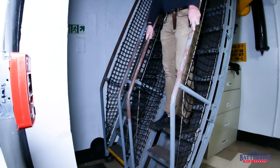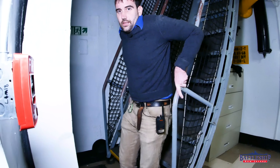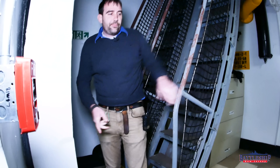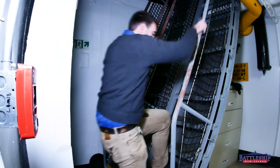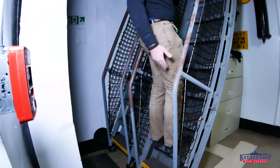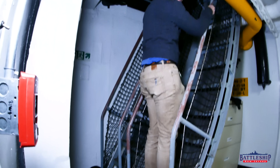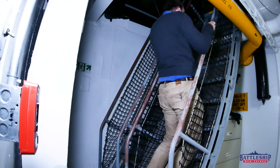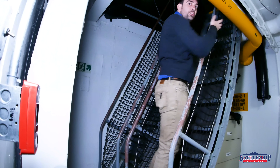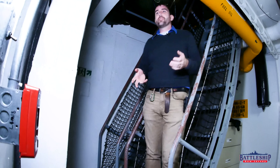Likewise, holding it like this, if something happens and I slip, I keep falling. Whereas if I'm going down backwards, you'll notice my whole foot is on the ladder. And holding the ladder like this, you don't fall off. So that is definitely the safer way to do it.